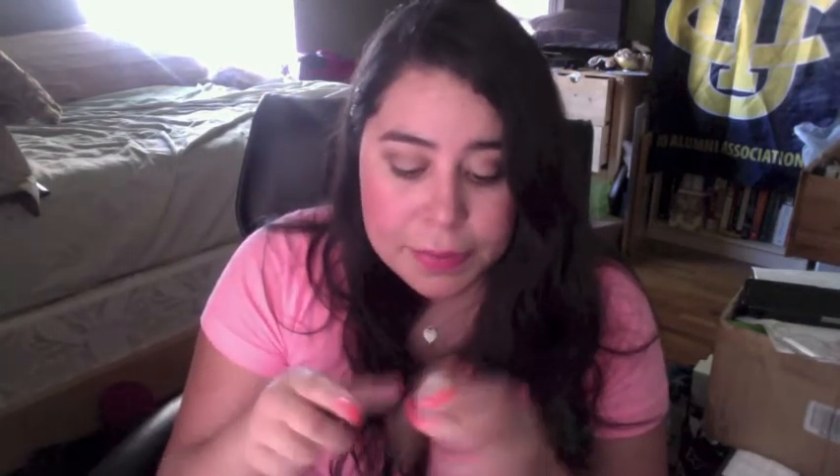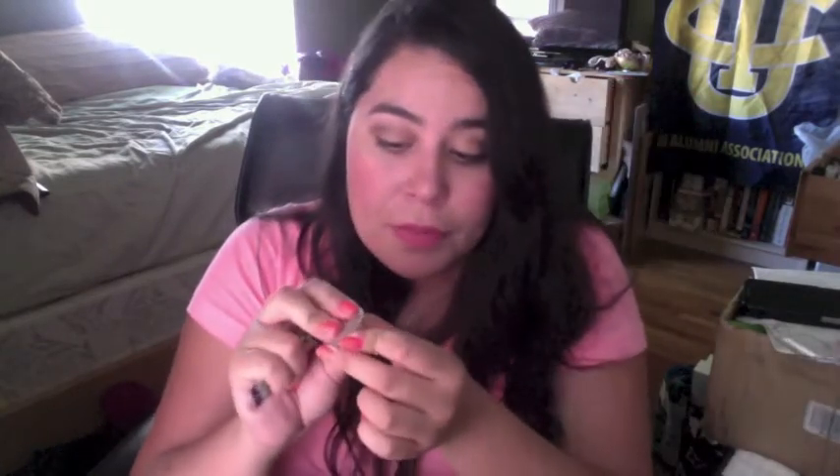This is the Benefit Erase Paste. I think I got this sample at the Sephora in Rancho and they filled it up — it was a pretty stacked sample, this whole little pot was practically full. I have since gotten another one of these. My friend Maddie got me a full size of that for my graduation, so I have a lot to go through. Thank you.